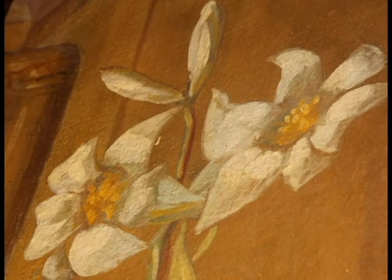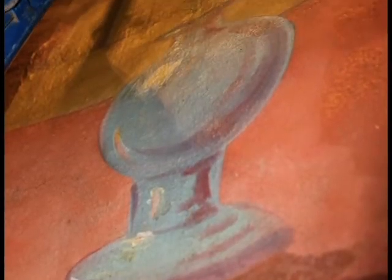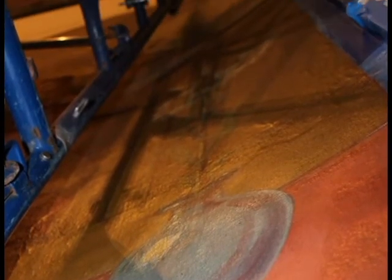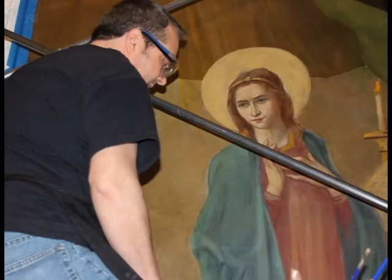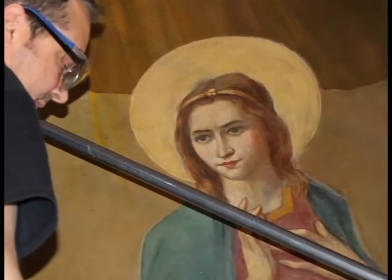Same with the lilies on the Blessed Virgin side. You could see the flowers because they're painted white, but you couldn't see the vase — the flowers were just floating in space. And there's a lot more detail in the faces and in the garments.